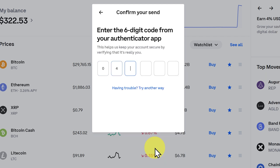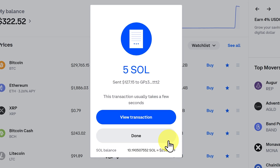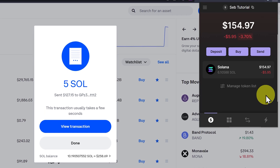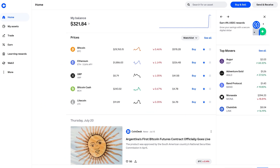Now we can click 'Send Now' and add our code from our authenticator app — you would have set this up when you started your account. It's common to use Google Authenticator. This transaction usually takes a few seconds. We can go to the transactions tab and there it is — 5 SOL. So that's how we can receive crypto from Coinbase.